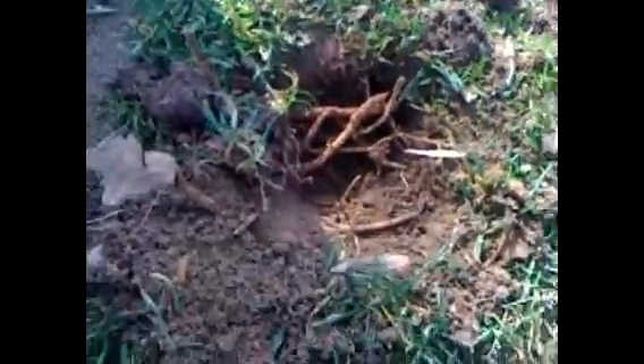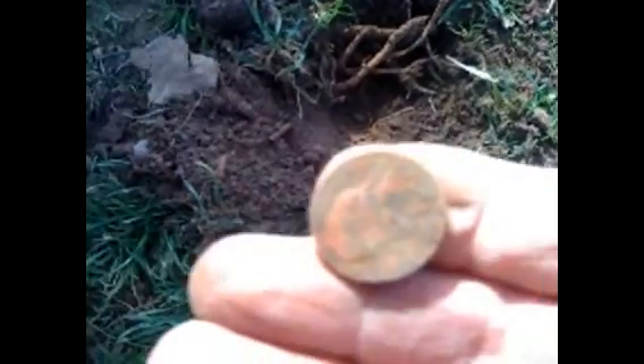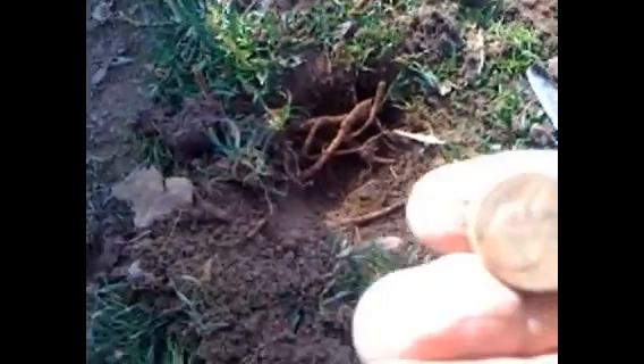Alright, digging over here in this hole about an inch and a half to two inches down — a nickel. Pretty old — 1984-D. Yeah, still pretty old, you can tell it's been in the ground for a while. It's over here in this little exercise thing. You'd be surprised what you find around here.